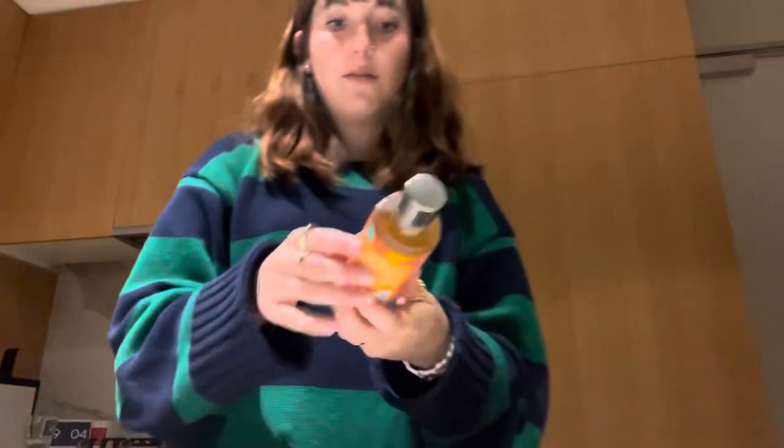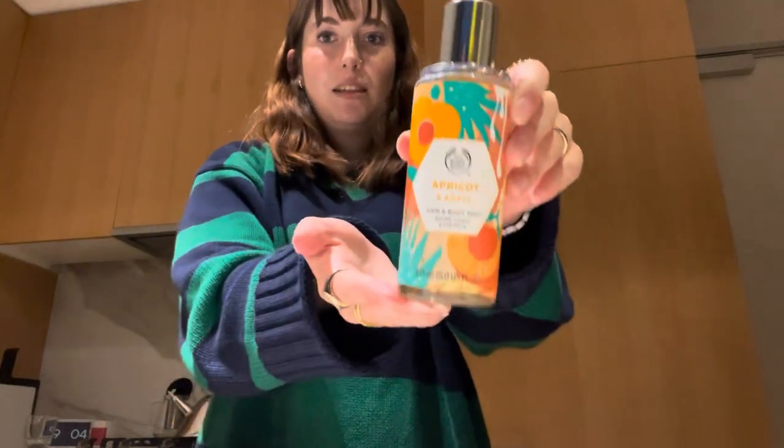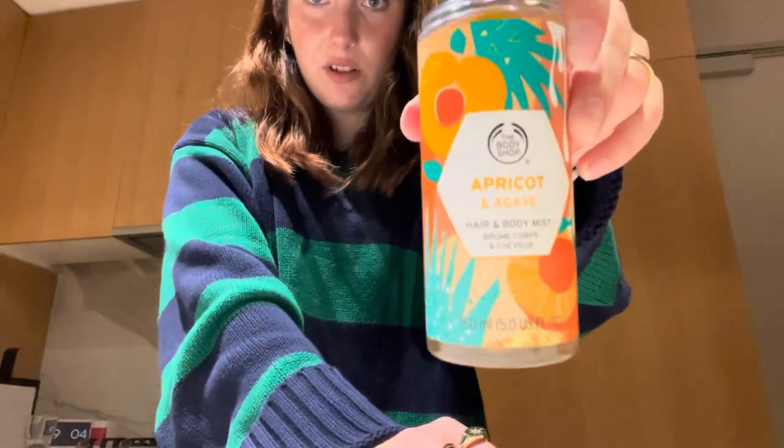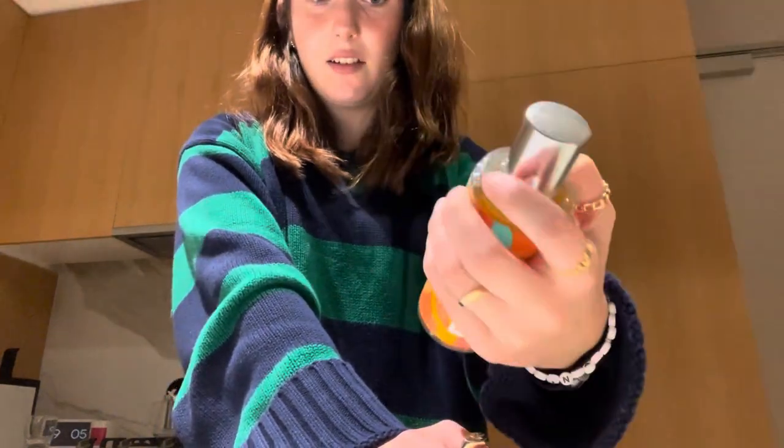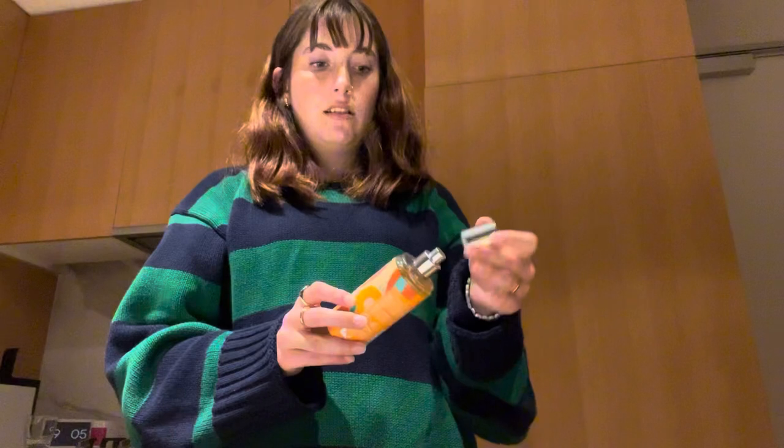And then from my brother, he gave me the Body Shop Apricot and Agave Hair and Body Mist. Low key, does that sound like it would smell nice? No. But it actually really does — maybe that is a good combination. It smells really lovely, very clean.